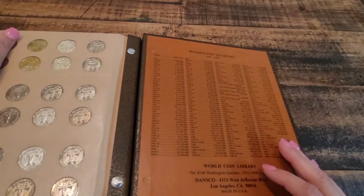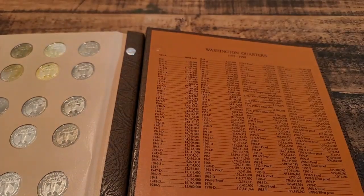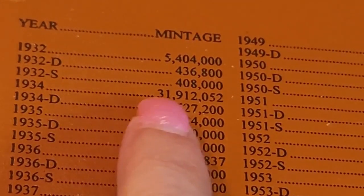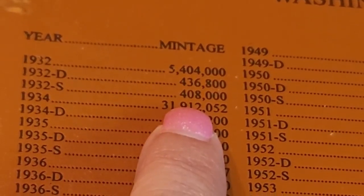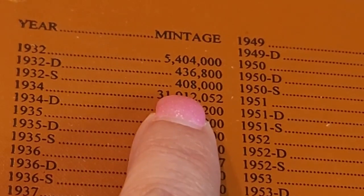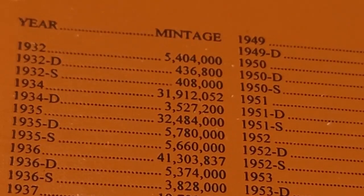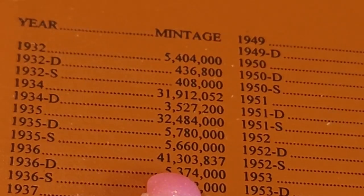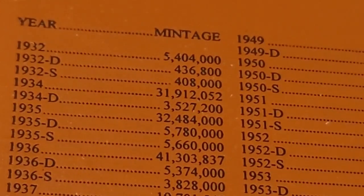Let me go ahead and zoom in so we can see what the mintage is on those. The 1932-D and S have just a little bit over 400,000 of these quarters that were minted. Compared to the other ones, for example the 1936 Philadelphia, there were over 41 million minted, so those are a lot easier to find.